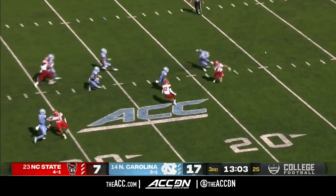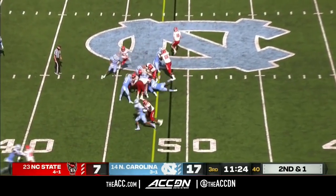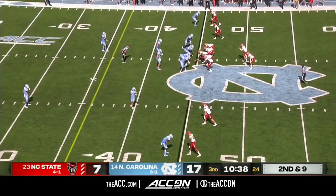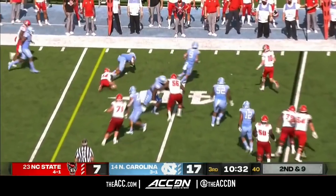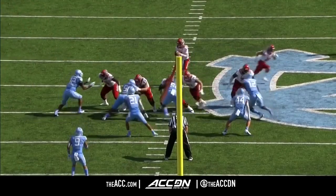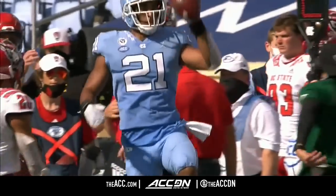Thomas is deep for the Wolfpack, makes the first man miss, breaks another tackle, and brought down at the 30-yard line. Knight able to get the first down to the 46. Finley to throw again — that pass is tipped — and another interception, this time by Surratt. Two deflected interceptions thrown by Ben Finley, one tipped by his own teammate and this one tipped by a defender. Easy pick for North Carolina, and they maintain their 10-point lead.